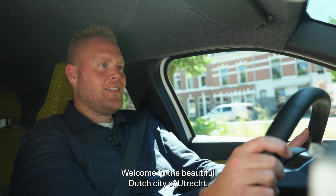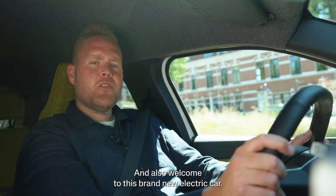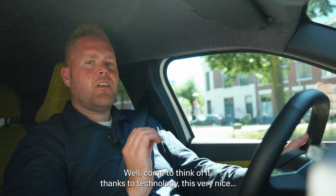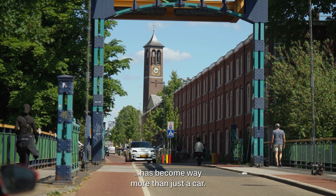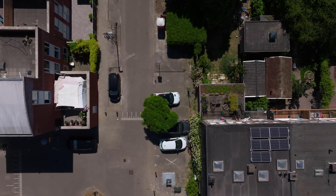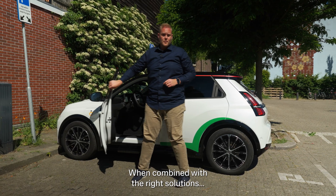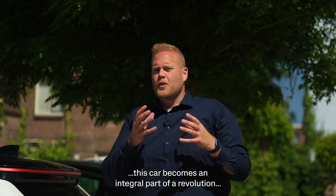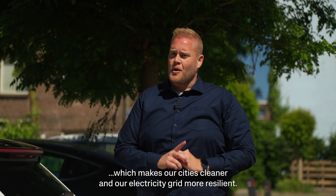Welcome to the beautiful Dutch city of Utrecht, quite literally the sunny heart of the Netherlands. And also welcome to this brand-new electric car. Thanks to technology, this very nice Renault 5 E-Tech electric has become way more than just a car. When combined with the right solutions provided by the right partners, this car becomes an integral part of a revolution, which makes our cities cleaner and our electricity grid more resilient.